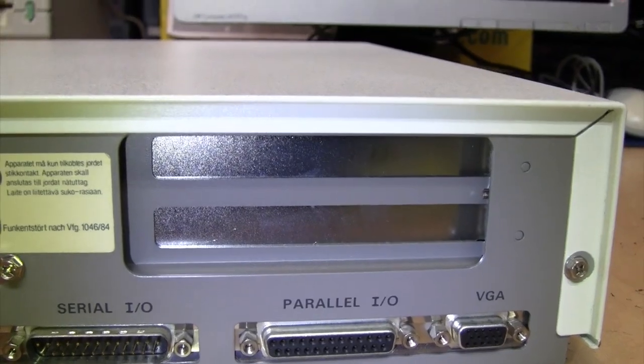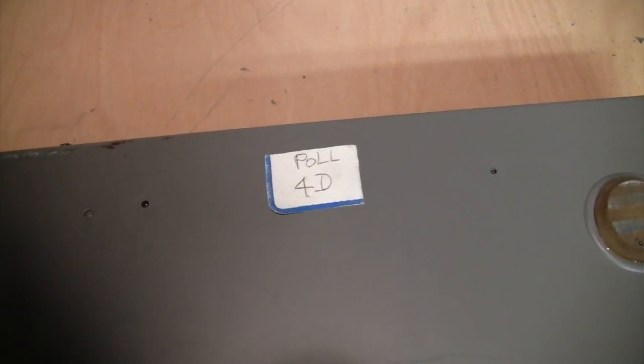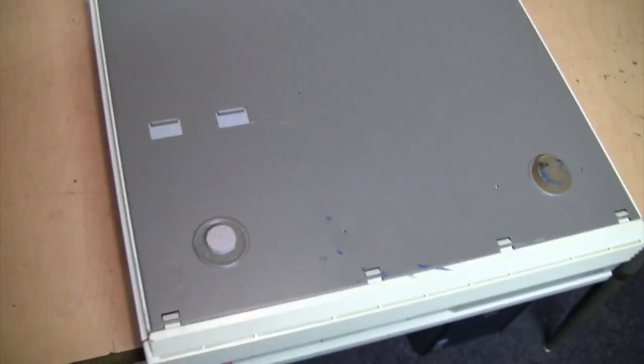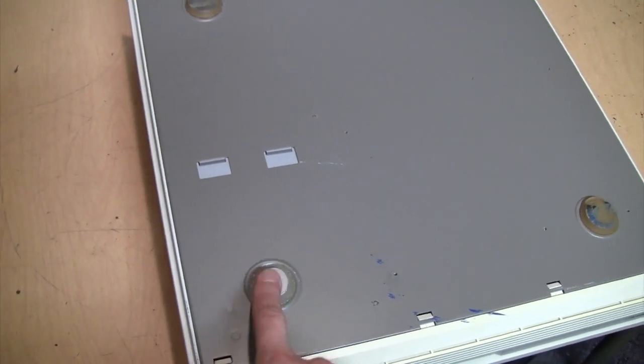Up there appear to be two ISA expansion slots. A computer like this was likely used in a business, and it has a sticker on the bottom saying 'Pull 4D' - no idea what that means. It was missing one of the rubber feet; I only have the small size of these stick-on feet, I'll have to get the bigger size, but it's close enough that at least it sits level now.